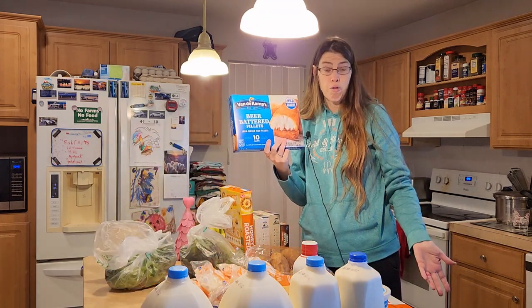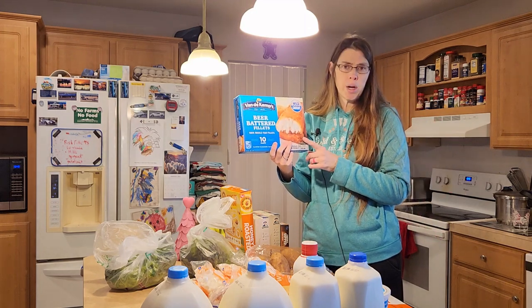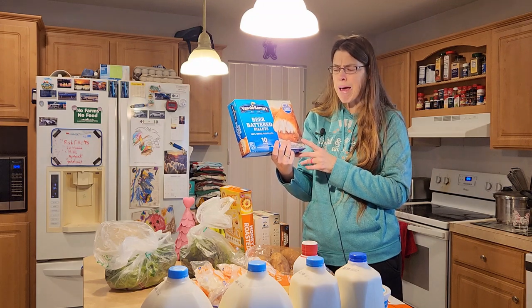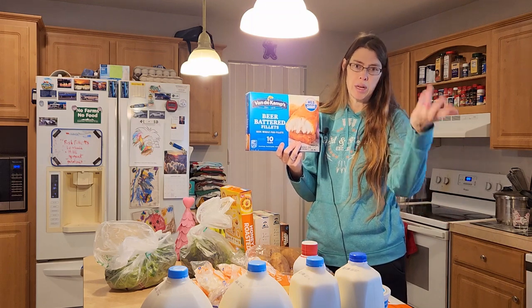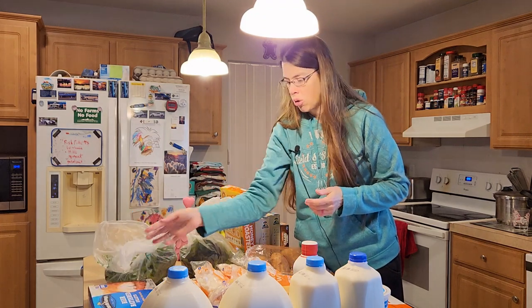We were out of all fish in our freezer — it was totally gone. I used the last one up two days ago, so I wanted to buy a box to replenish. My husband eats Van de Kamp's beer battered fillets, so I needed to have some for next week and the week after. I snagged that — it was not on sale, but I still got it.